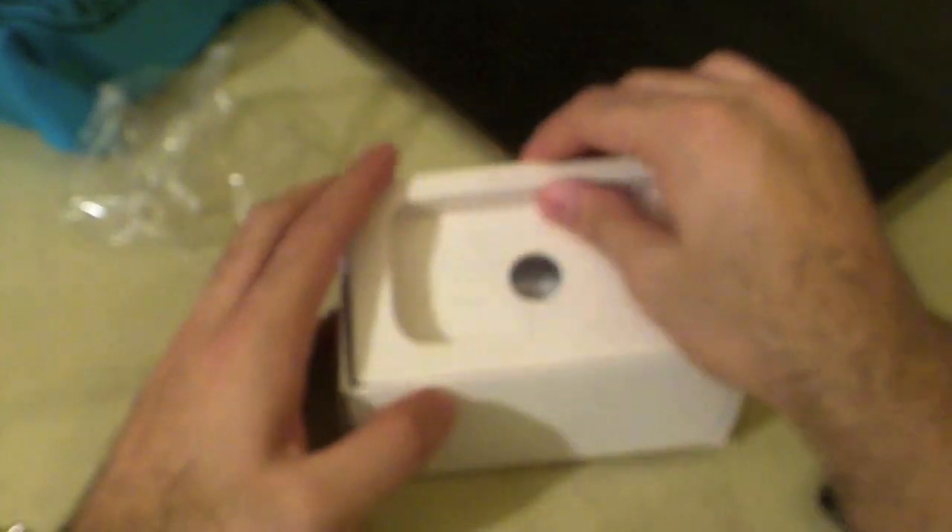Also in the box is a 3.5 millimeter headphone jack with headphones — these are not in-ear headphones but do have an inline microphone. There's the HTC charger, which is also a USB charger, and the data cable, which is a micro USB data cable. The phone comes with the battery installed inside.